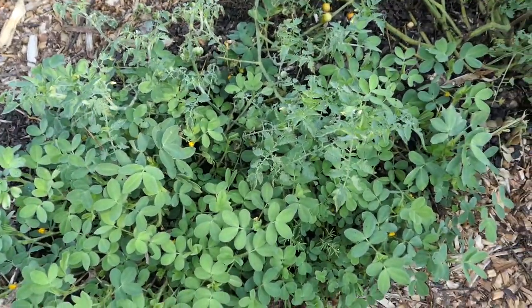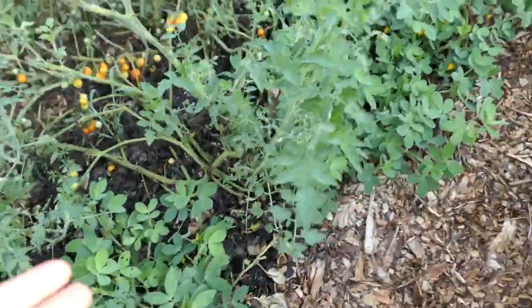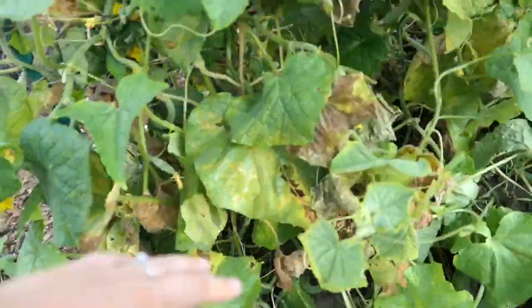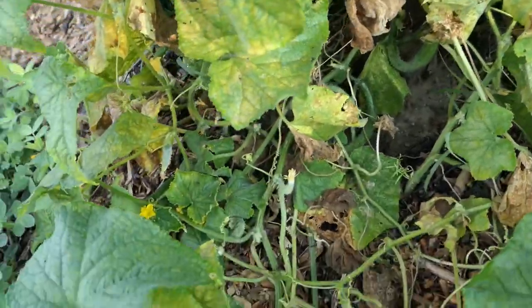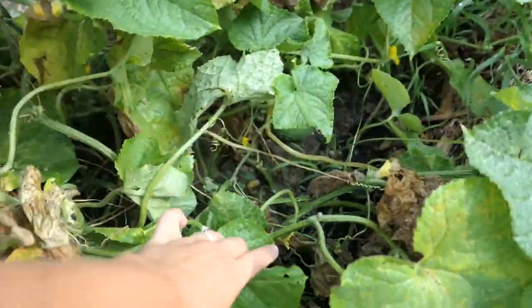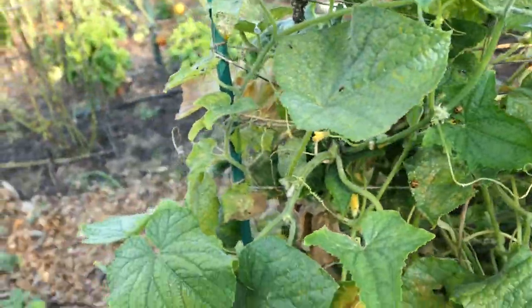Our peanuts are still spreading like crazy — I don't think it's time to pick them yet because they're still flowering. We've picked some more of our long cucumbers and they've actually been really good. I picked a whole basket full of the other cucumbers but I'm scared to try them because I feel like they're just going to be bitter, so I'll probably just put them on the compost.